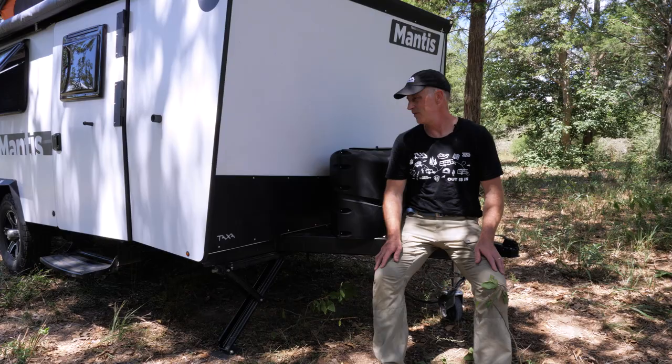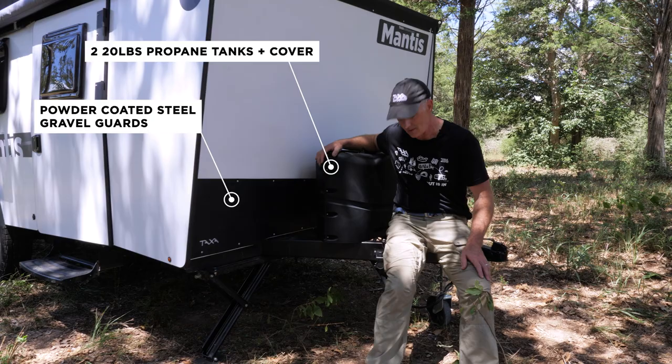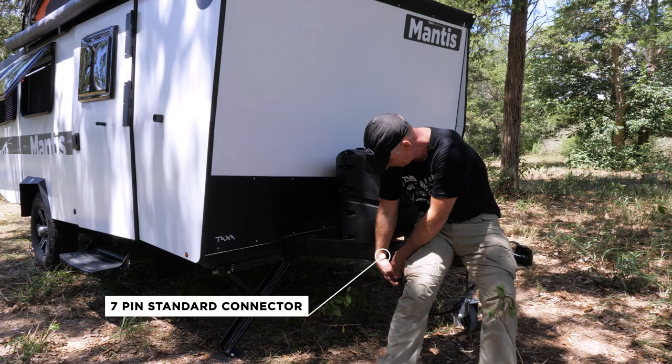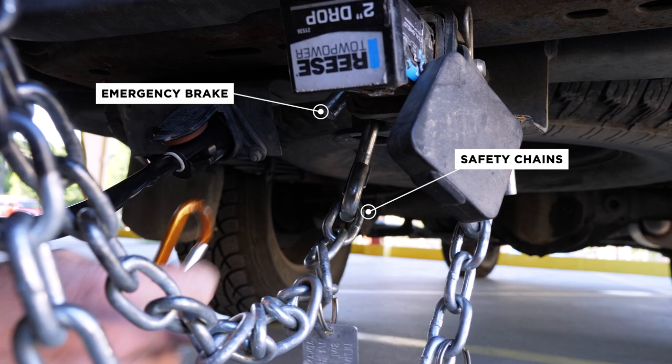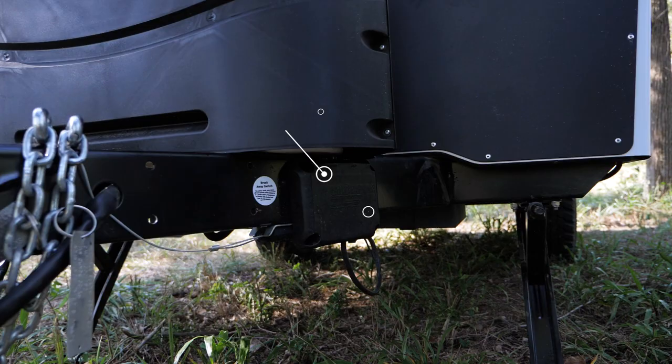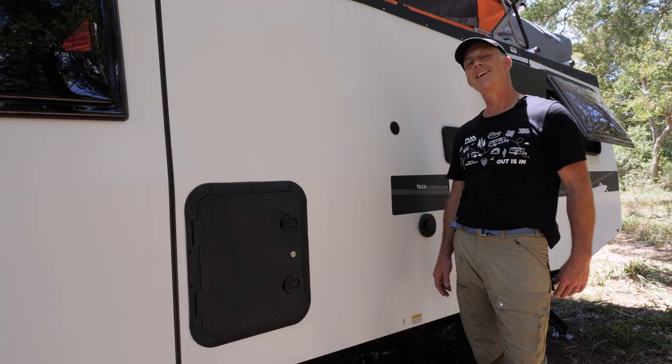Sitting on the tongue of the 2021 Mantis, like the Cricut Habitat, we have gravel guards, two 20-pound bottles of propane, storage for the seven-pin connector to keep water out of it when it's not attached to your tow vehicle. We have tow chains and a safety brake, and of course we have our auto brake. It's a great proportional brake system where you don't have to do any wiring in your tow vehicle.